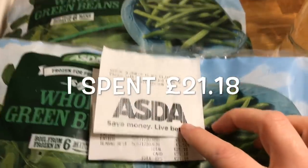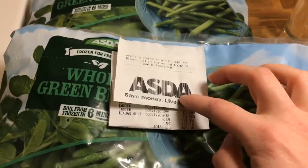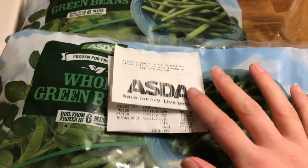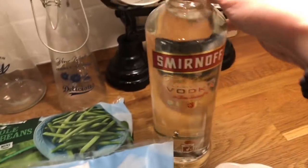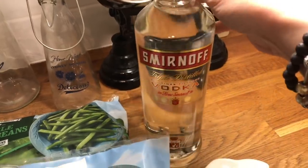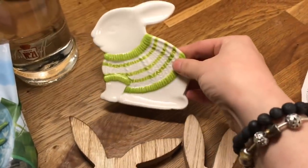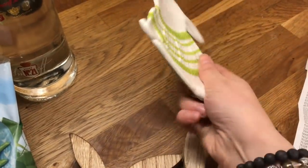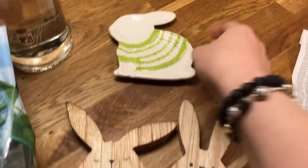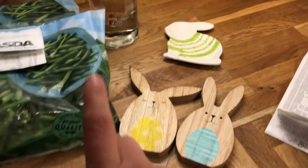So I did go into Asda. I got two bags of green beans. I didn't get chicken because I still have a couple in the freezer. I did get a bottle of vodka because I'm away so we'll be drinking. And look at these little bunnies, they're so cute! I got this little ceramic dish that was £1.50 with the little jacket on - so cute. And these two little wooden ones were a pound. So those are the few bits I got from Asda.